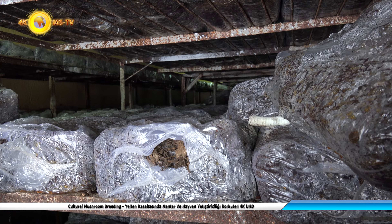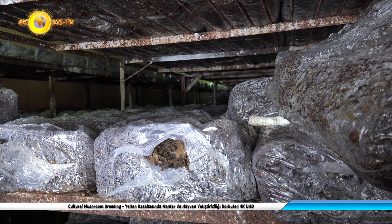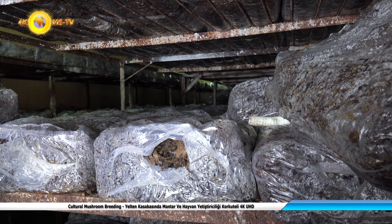I am currently at the pressing stage. After 2000 units, we will give the soil — we will give the soil. Then watering in between. After the watering, mushrooms come out after about 40 days.